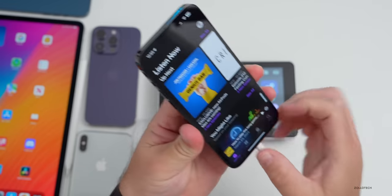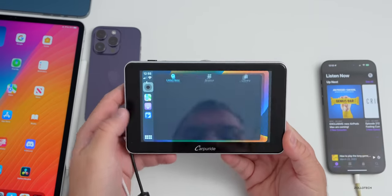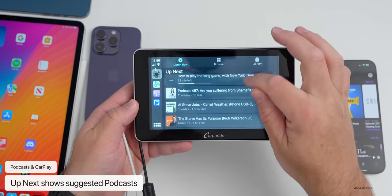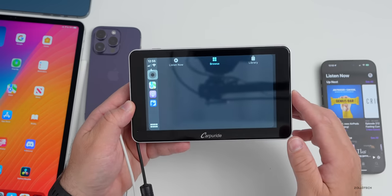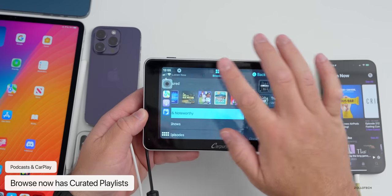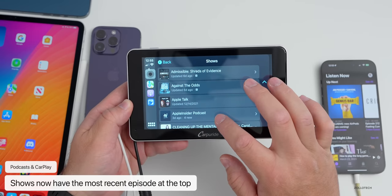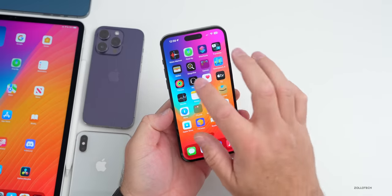These podcast updates also carry across to CarPlay. In CarPlay under Podcasts, there's now Up Next under Listen Now, a Browse section with curated playlists under Featured New and Noteworthy, and in the library under Shows if you go into a podcast it now puts the latest episode at the top.